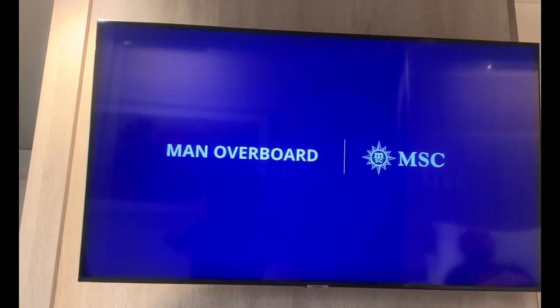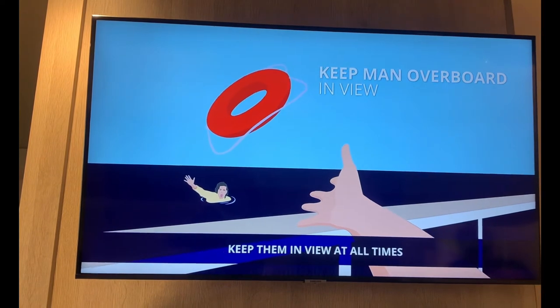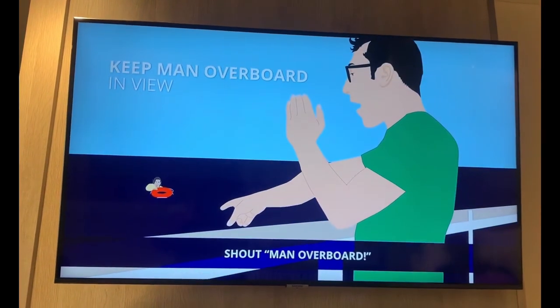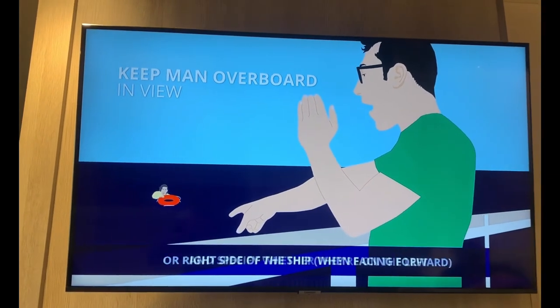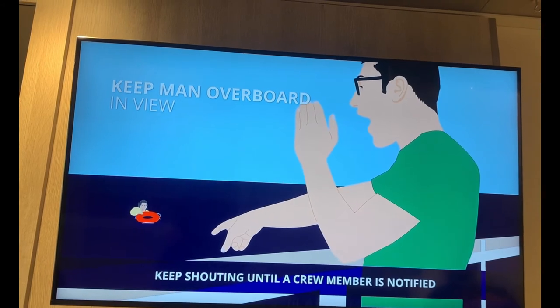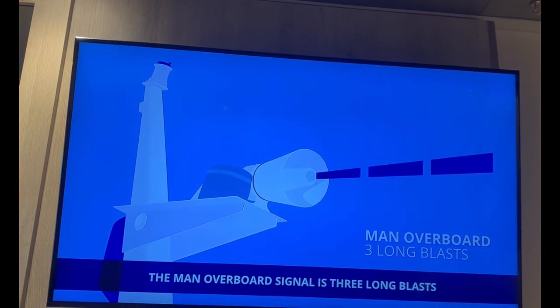If you see someone fall overboard, throw them a life buoy and keep them in view at all times. Shout 'man overboard' and specify whether they're on the left or right side of the ship when facing forward. Keep shouting until a crew member is notified. The man overboard signal is three long blasts.